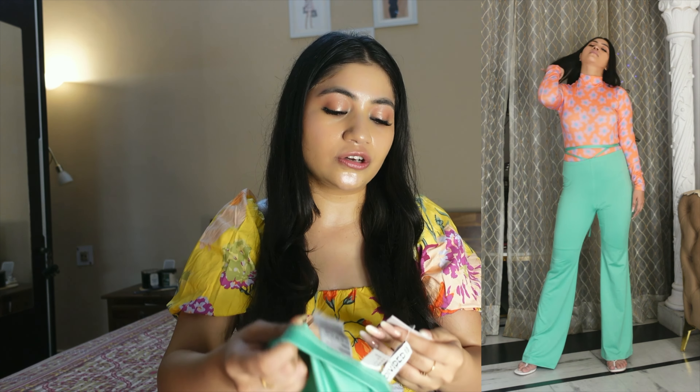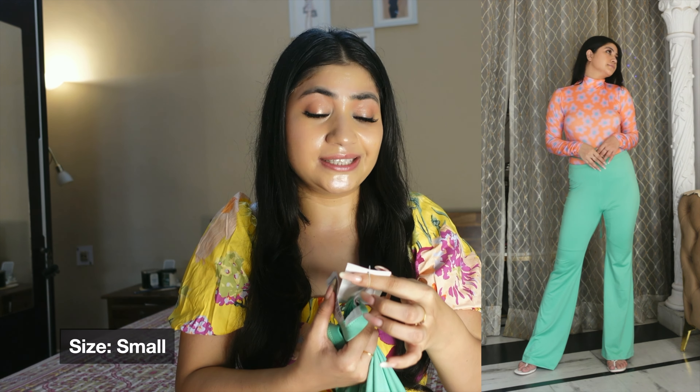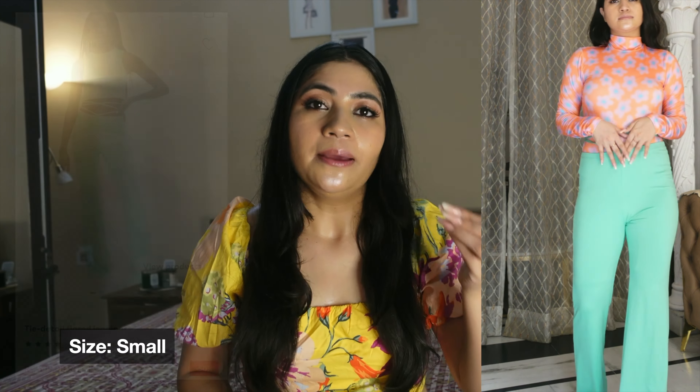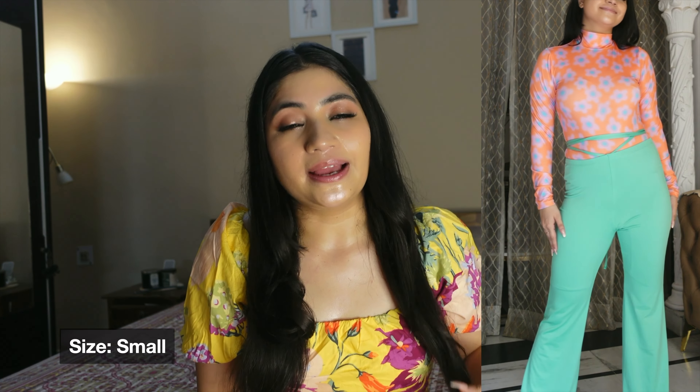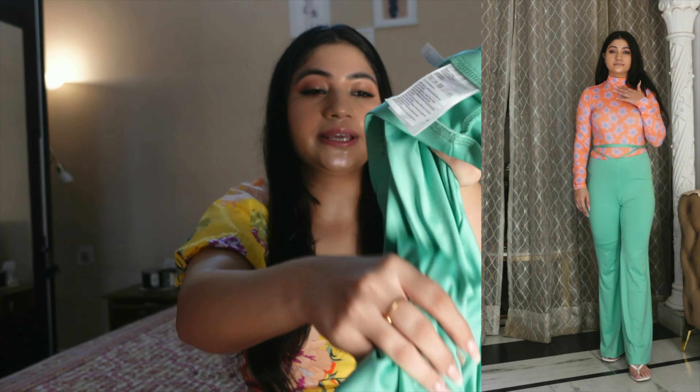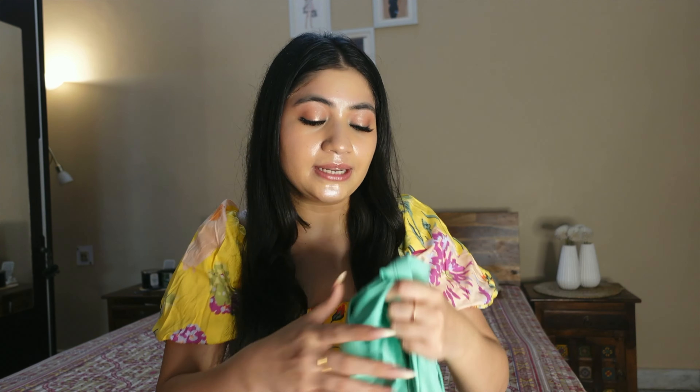Next, I got these flared pants — tie-detail flared leggings. The original price is Rs 1299 and I got them for Rs 499. If you check now, the pink color may not be discounted, but it's available. Material-wise they're great and breathable — I got them high-waisted and flared, no problems there.